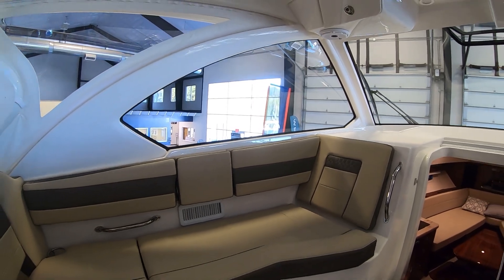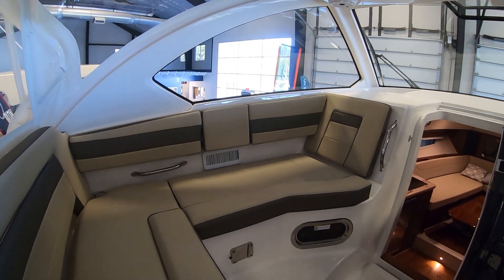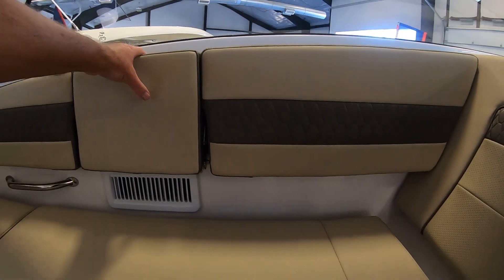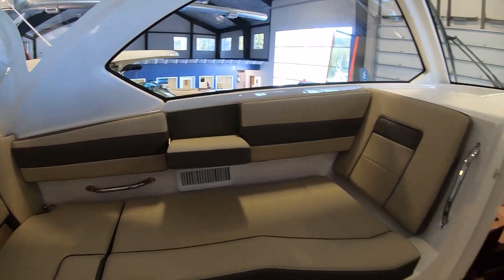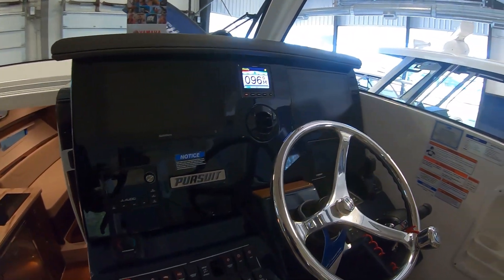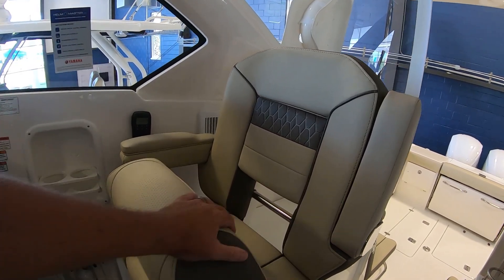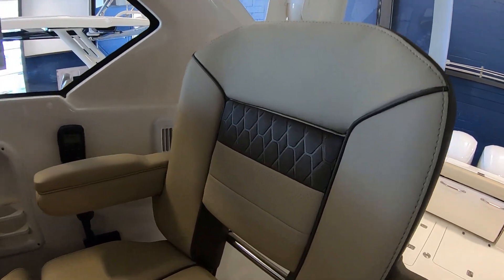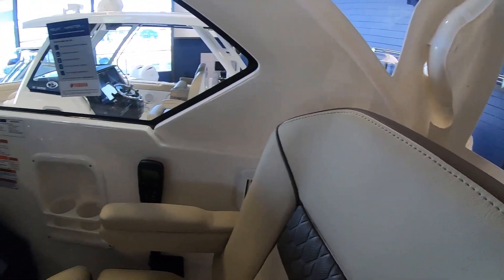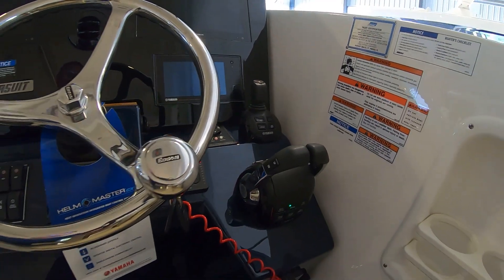Inside the helm we have a beautiful L-shaped wraparound seat, plenty of seating in the companion seats, storage below, and you can also put a table in here. There's a nice convenient armrest, and of course this cabin is heated and comes with JL Audio and air conditioning. The captain's chair flips up with flip-down bolsters and armrests — check out the detailed stitching. You can pivot so you're rear-facing, and there's storage and cup holders everywhere. Of course we have joystick control and full throttles.